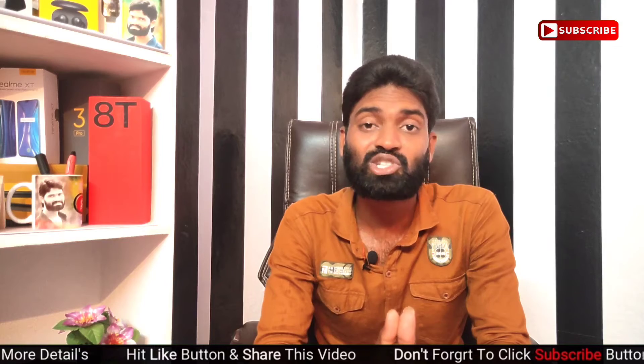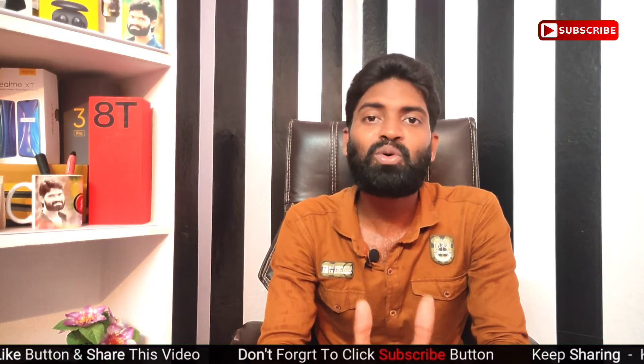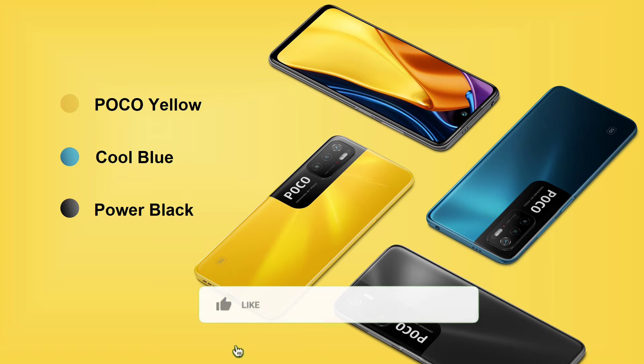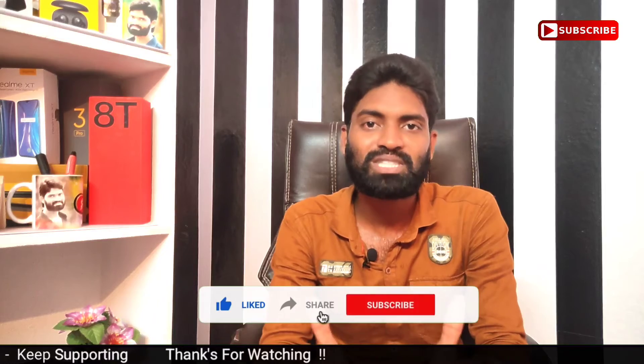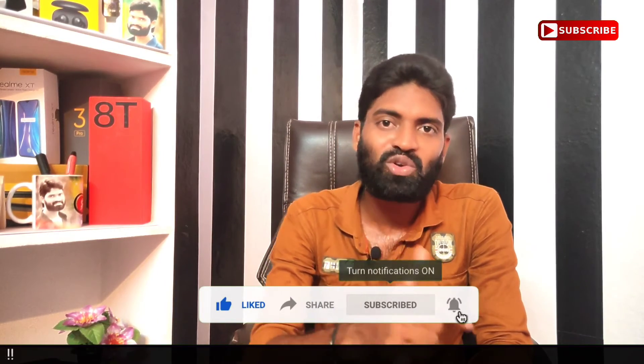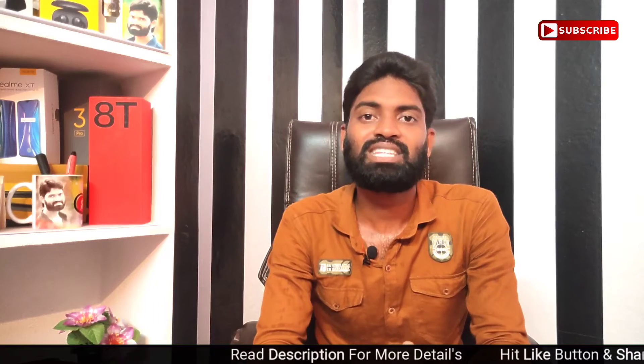We are going to talk about this video. This is the M3 Pro 5G mobile. So subscribe to the channel and click on the bell. We will also be watching the IKU Z3 Mobile and going to discuss it.